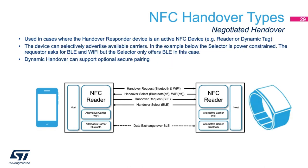Another type of handover is the negotiated handover. In this case, either both devices have an active NFC transceiver or the master has an active NFC transceiver and the slave has a dynamic tag. Because of the dynamic nature of both endpoints, they'll be able to selectively advertise available carriers. For example, a phone talking to a smartwatch asking for both Bluetooth and Wi-Fi — but because the battery is low on the smartwatch, it only offers BLE. Because of the dynamic nature of both endpoints, you can also support optional secure pairing.